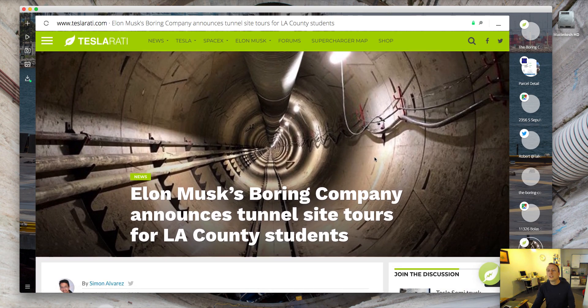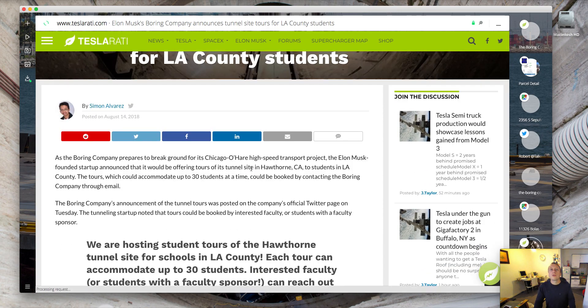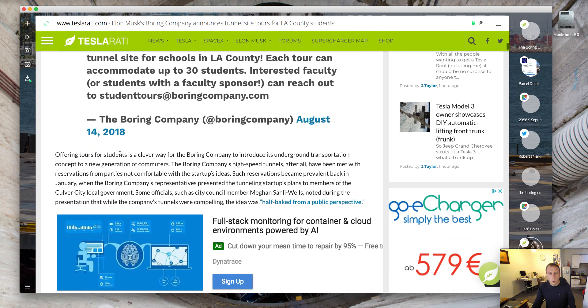Another piece of news: The Boring Company announces tunnel site tours for LA County students. They're actually going to let people inside the tunnel — I know they're going to throw a big party at some point, so I guess they're opening it up prior to that. You can get 30 students in there to have a look at the tunnel and what they're doing. It seems like a very short period of time in which they've managed to build this tunnel. Obviously they're not using the new TBMs, which will be a lot faster. As the article says, offering tours for students is a clever way for The Boring Company to introduce its underground transportation concepts to a new generation of commuters.